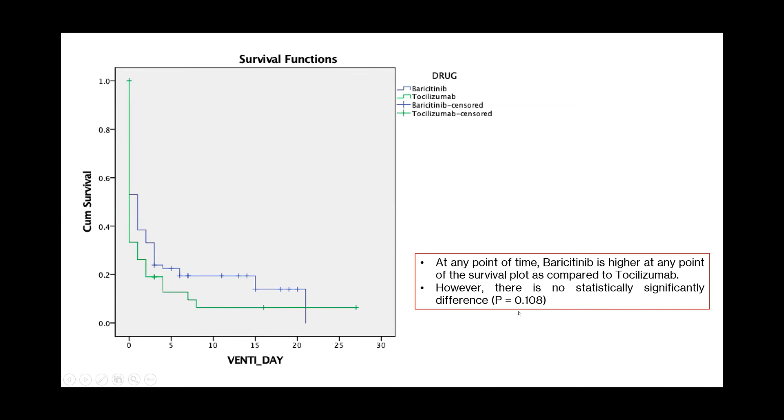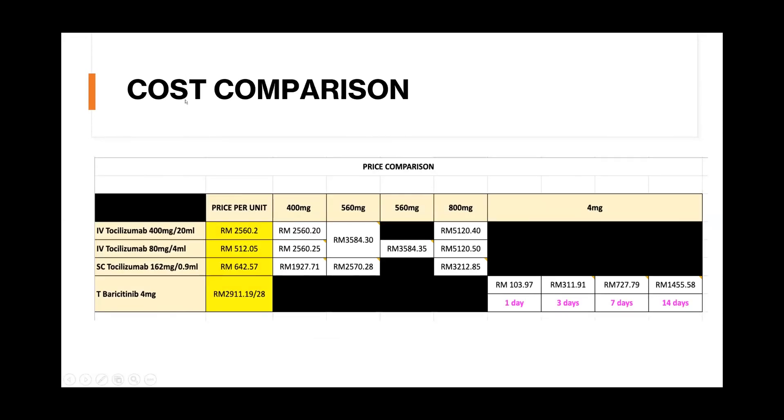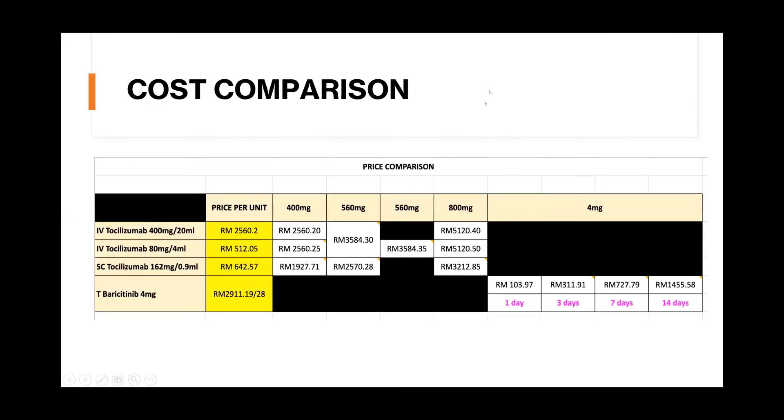A small number of patients received both tocilizumab and baricitinib — tocilizumab was started in the ward, and upon ICU admission, baricitinib was added. Among those who received both, 38 survived and 2 died. In terms of cost comparison, the mean duration of baricitinib treatment used by intensivists is about 4 to 7 days, leading to significant cost savings compared to tocilizumab.